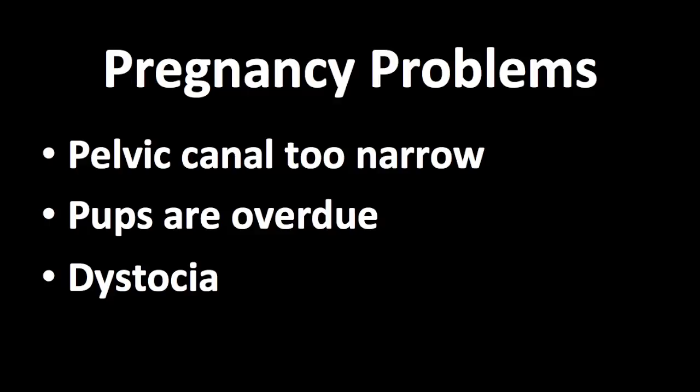To prevent both the dam and the puppies from dying, we need to know when an emergency caesarean section is needed. An emergency caesarean section is usually needed when certain problems arise, such as when the pelvic canal is too narrow, when the pups are overdue, or when the dog has dystocia.